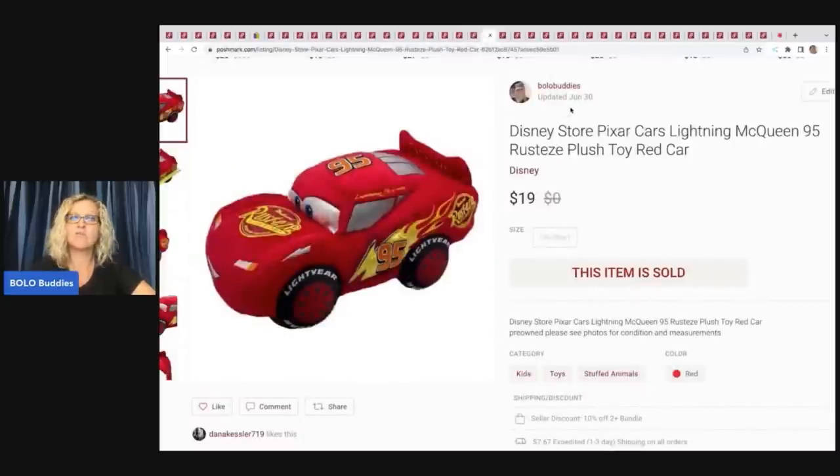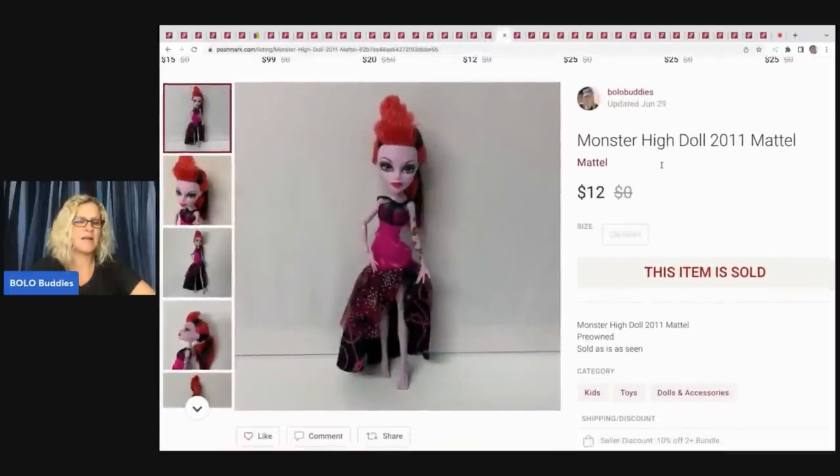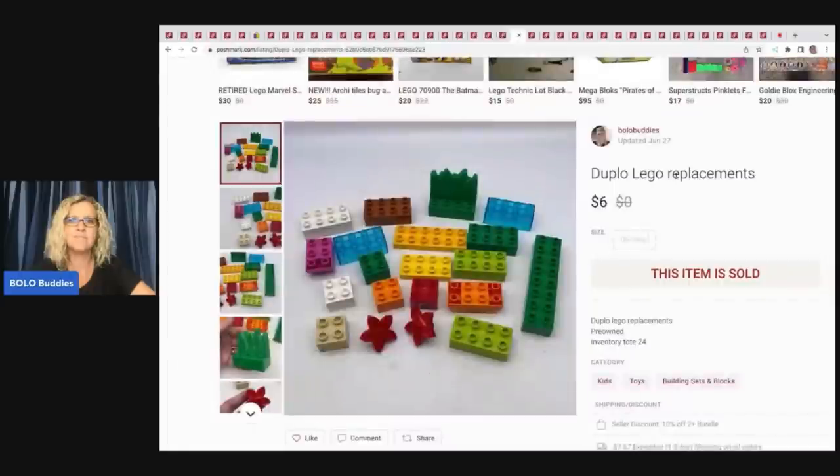This Lightning McQueen plush is from the Disney Store — I got it at a garage sale for $1, sold it for $19, payout $13.48. Pretty big, pretty cool item. A 2011 Monster High doll — I think I got her with a bunch of Monster High dolls. Sold her for $12, payout $7.33. Somebody mentioned a new Monster High movie is coming out, which should help the market on these.